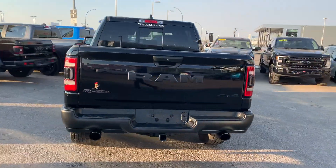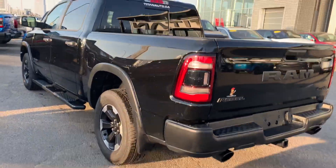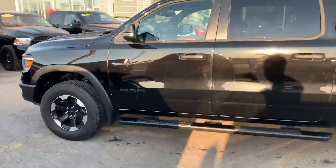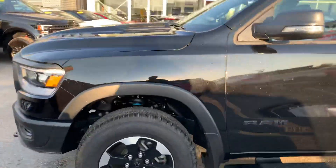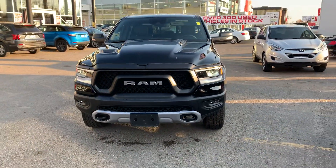We own a couple of Dodge dealers and I know how tough these Rebels are to get your hands on right now, especially with nice low kilometers and in good condition. With the new Rebels, they just aren't landing this year with the inventory shortage, so it's making it tougher and tougher to find these ones in the used market.